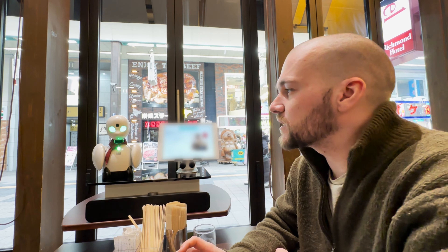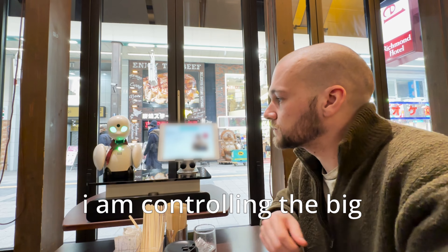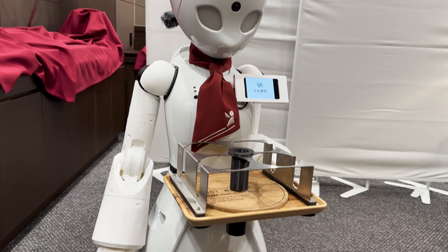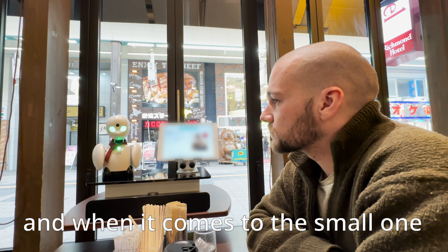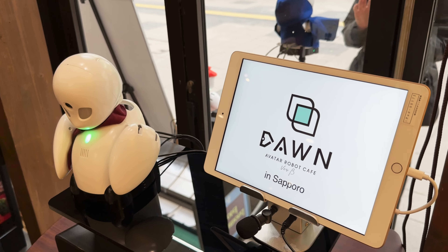How do you operate the robots? The small part and the big part are all controlled via a PC. The small part is also operable through an iPad and smartphone, while the big part is only through a PC.